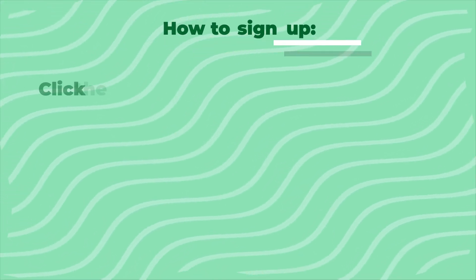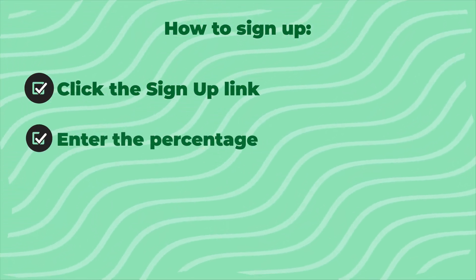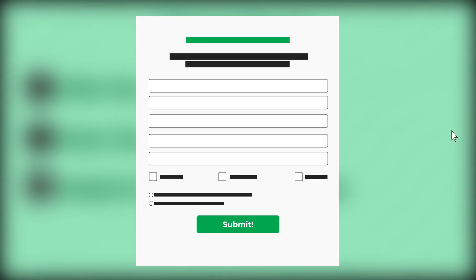To sign up, click the Sign Up link, enter the percentage of the usage you want to be RNG, and it will be added in the next billing cycle. Still have questions? Click Sign Up and then "I am interested in learning more about renewable natural gas," and someone will reach out to you.